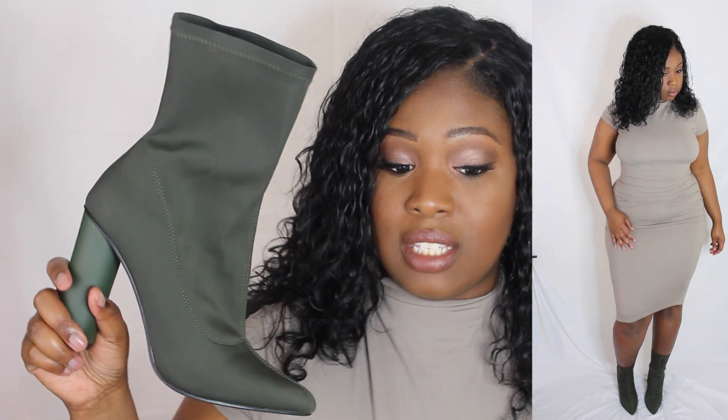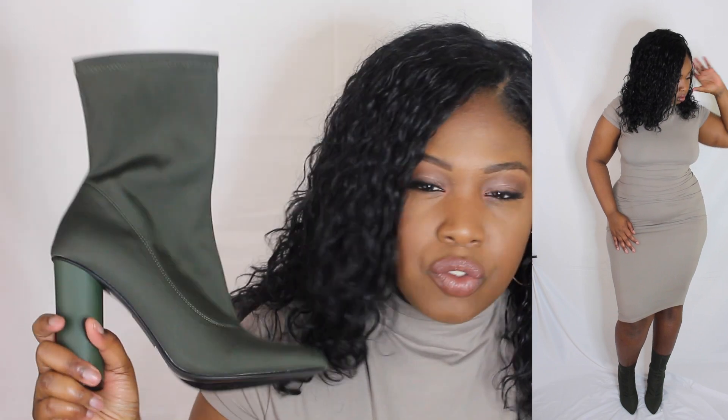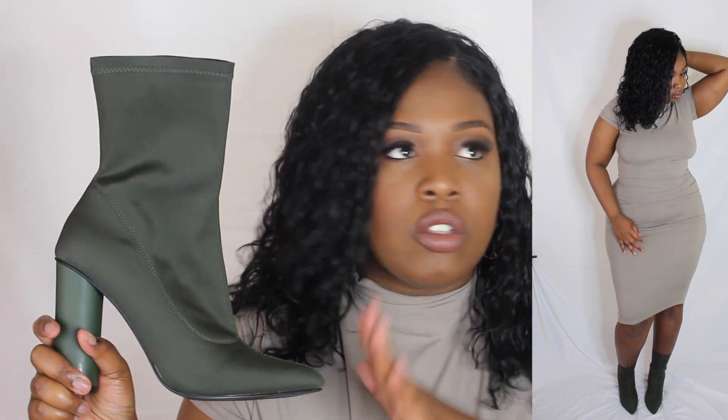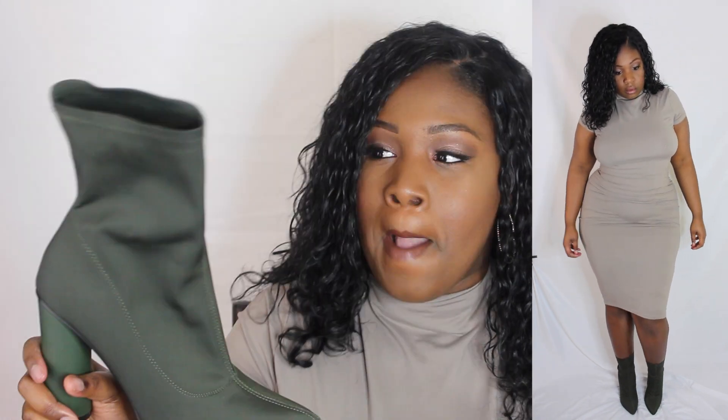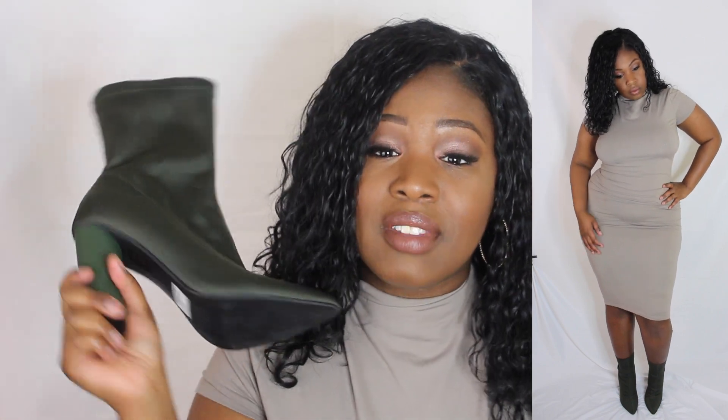Let me show you guys the shoes now. The shoes are also from Wet Seal — actually both of these I got for similar prices. I think I paid like ten dollars for the dress and around twelve dollars for the shoes, so everything was like 70 to 80 percent off. I kind of went ham — you're going to see a couple things from Wet Seal in upcoming videos because I bought a lot of stuff from there.